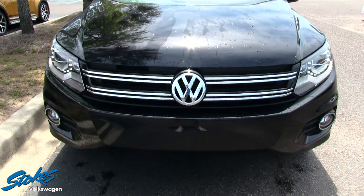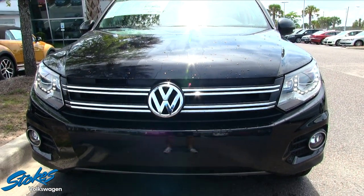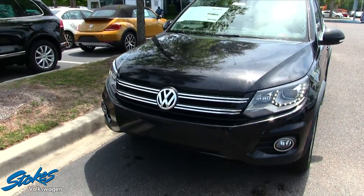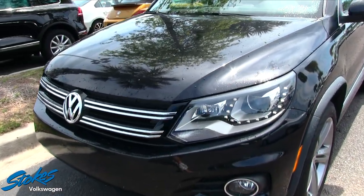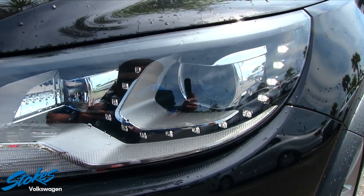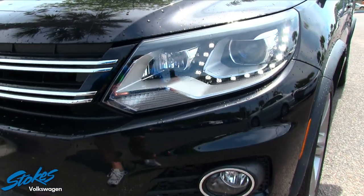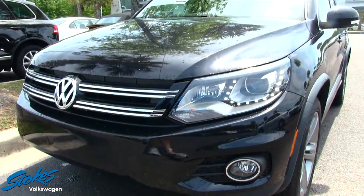The front end of the Tiguan is looking really nice — what a cute yet sporty little crossover vehicle. The headlights look great. You've got little LED lights going around that projector headlamp, which looks so nice at night or even during the day. Fog lights are in the bottom bumper.